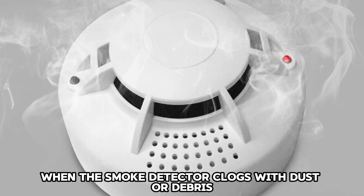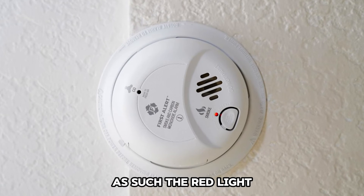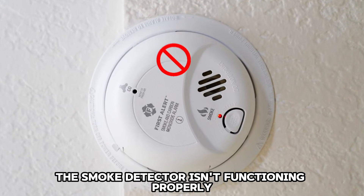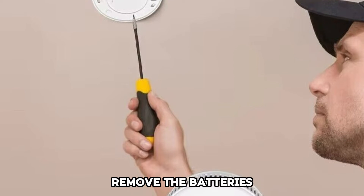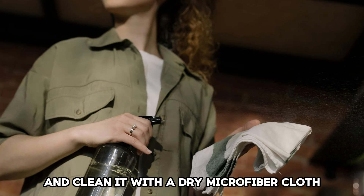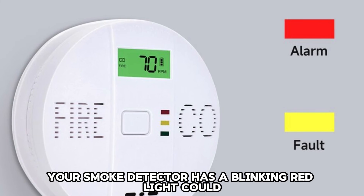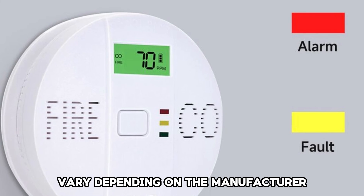A clogged smoke detector: when the smoke detector clogs with dust or debris, it will blink a red light, indicating the smoke detector isn't functioning properly. Remove the device from the ceiling, remove the batteries, and clean it with a dry microfiber cloth.